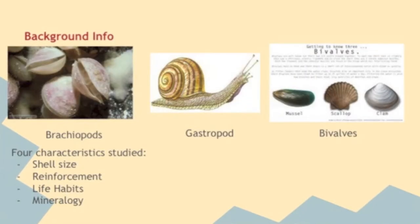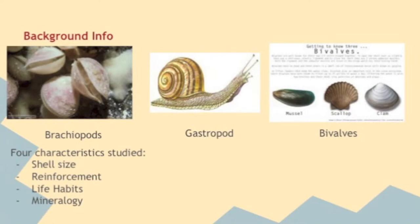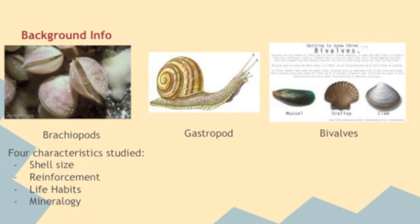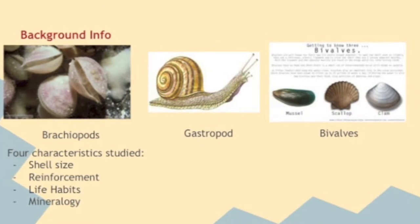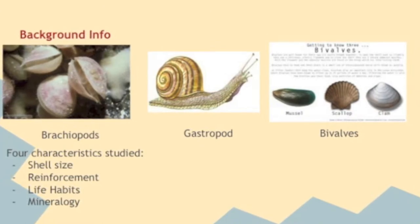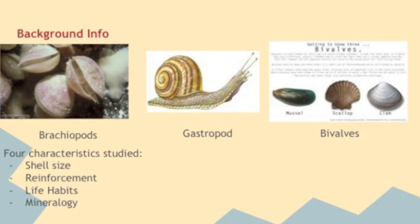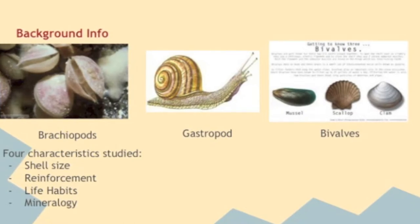Three common genera were studied, which included Brachiopods, Gastropods, and Bivalves. Brachiopods are benthic macroinvertebrates and filter feeders. Gastropods, also known as the belly-footed organisms, consist of shell-bearing organisms such as snails. The Bivalve genera includes filter feeders and invertebrate phylum molluscs with calcium carbonate shells, such as clams and scallops.